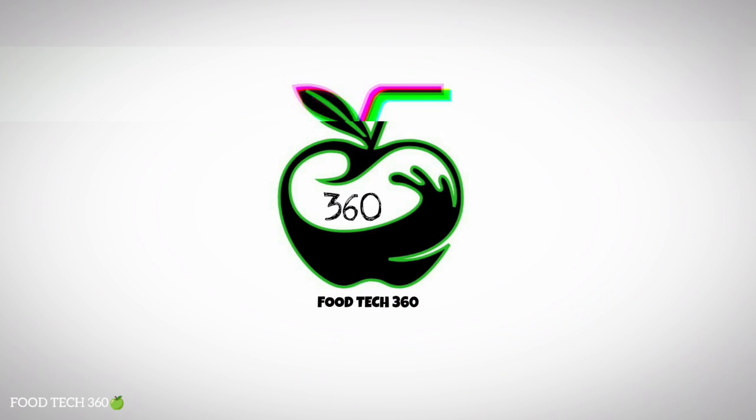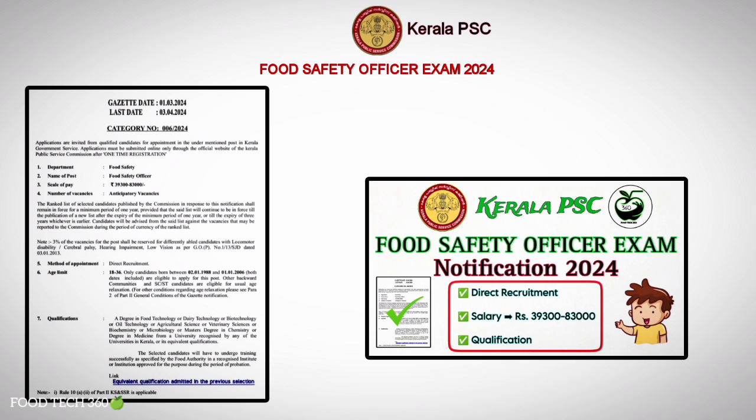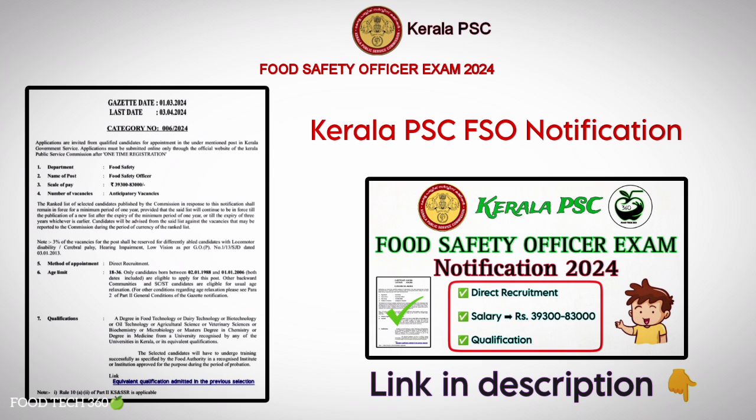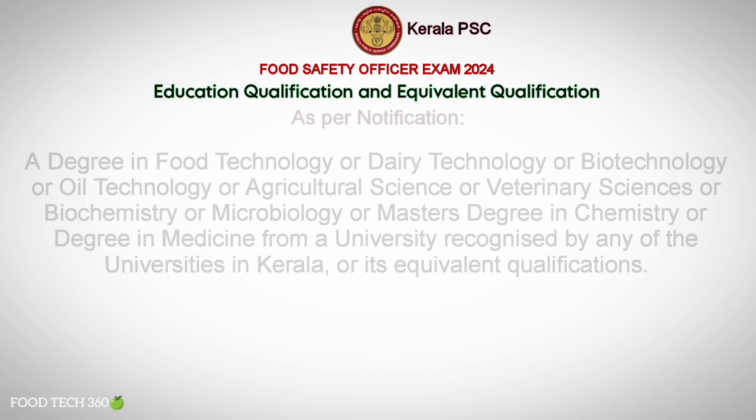Hello friends, welcome back to our channel Tech 360. In the previous video we discussed the important details of Kerala PSC Food Safety Officer exam notification — the link is given in the description of this video. In this video we will be discussing the required education qualification and their equivalent courses to apply for the Kerala PSC FSO exam.